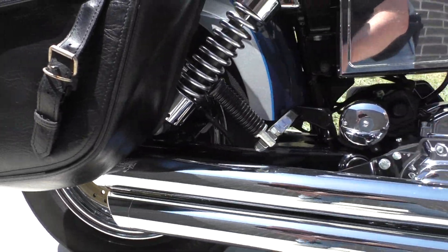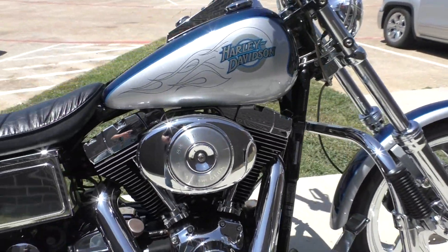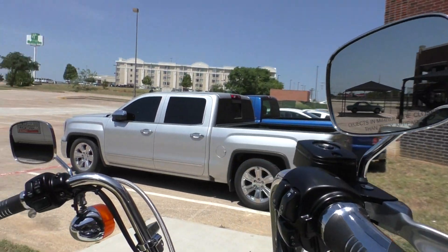It's got a Banten-Heinz exhaust on it, pegs for the rider and the passenger. Got the engine guard with highway pegs installed, and some upgraded grips.